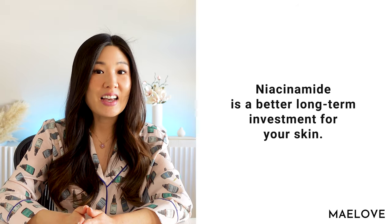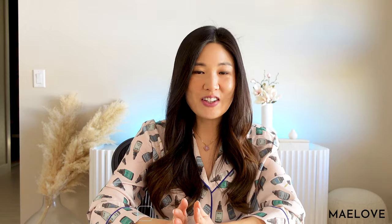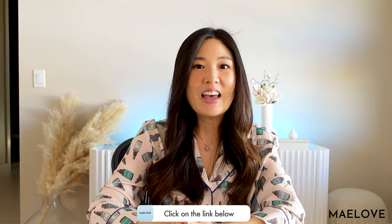In fact, niacinamide can actually help treat acne. That's it for today's video. Please click on the link below for the write-up of this video. If you like this type of content, make sure you like and subscribe. Thanks and see you next time.